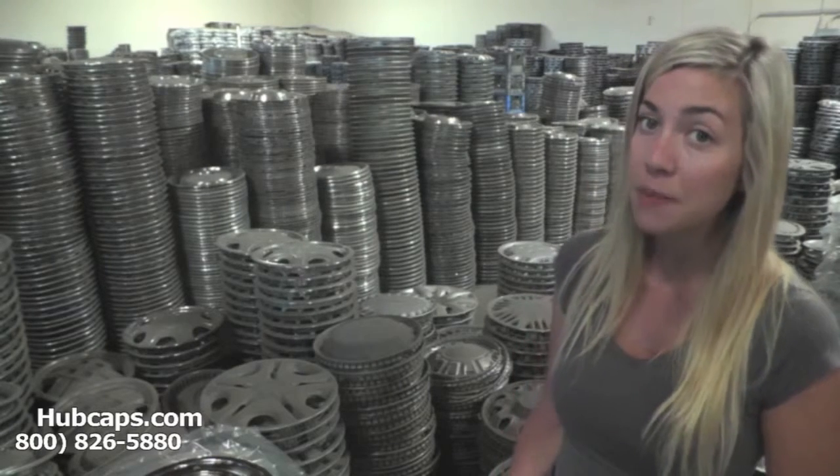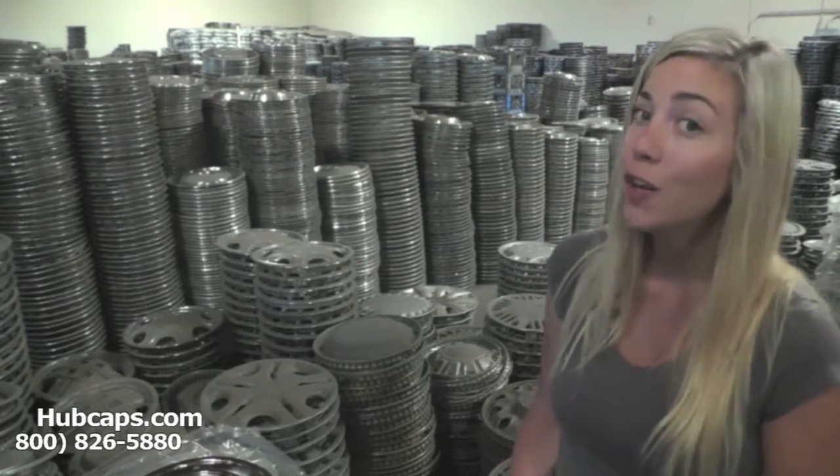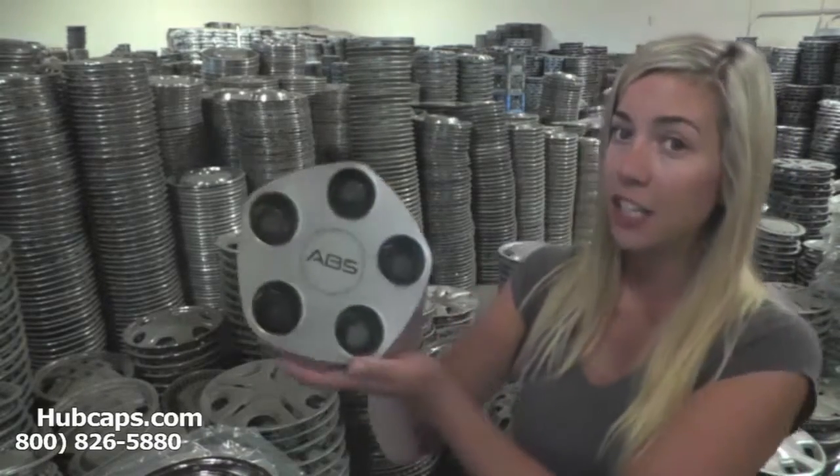I'm sure you've never thought to give the gift of center caps as a present. Think outside the box. If you go check out your loved one's wheels, you'll notice that their center caps are a little beat up.